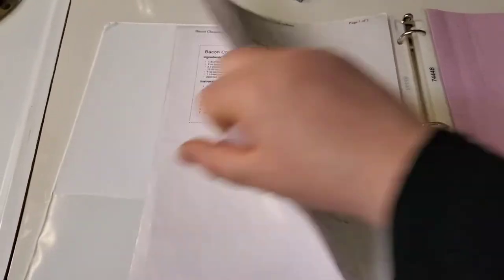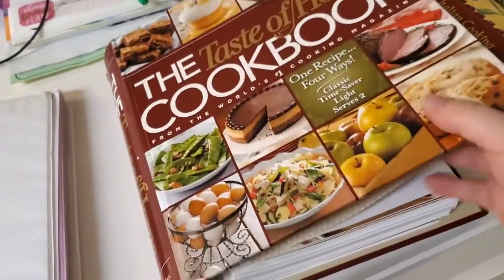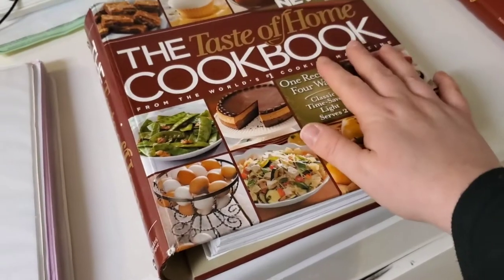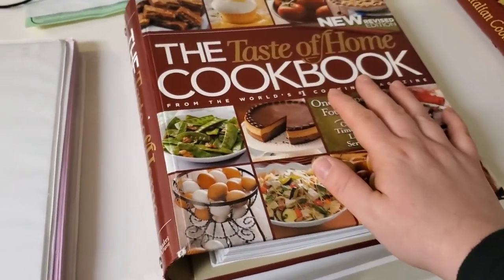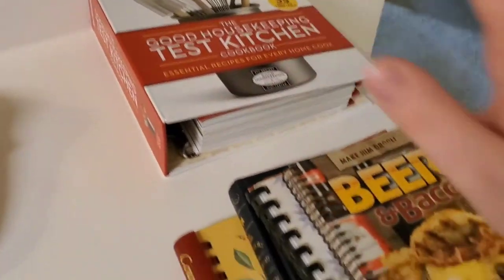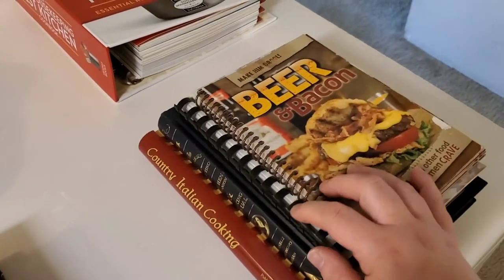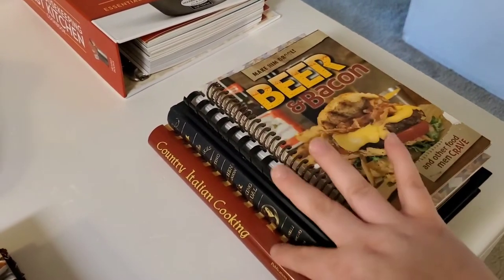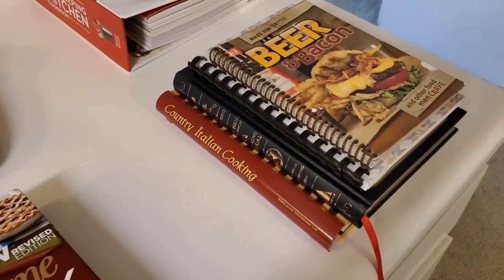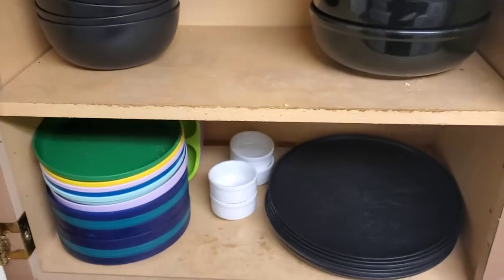I'm keeping the Taste of Home cookbook out too since I use it constantly - I'd have to take too many recipes out, plus I go in there for new ones all the time. I'll get rid of one cookbook and put the others in storage, since I don't want to get rid of them but just don't need them out all the time because we really don't have the space.